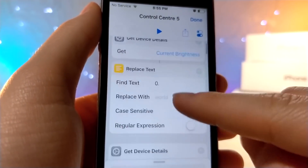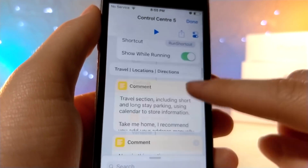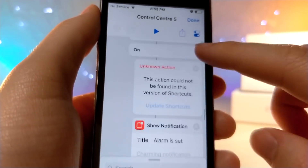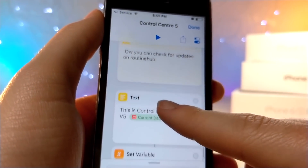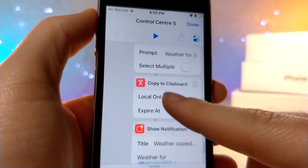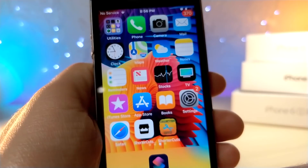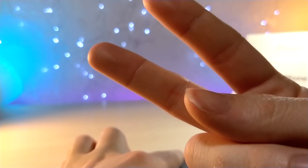If you scroll down, this is a pretty large shortcut, so they took a ton of time to do this. The reason I don't really want to go over everything is because you don't really need to change anything — it's pretty much preset, which is why it's a great shortcut to replace Control Center or at least add on to it. That is about it for today. Thank you so much for watching, hopefully you guys enjoy, and as always, peace.